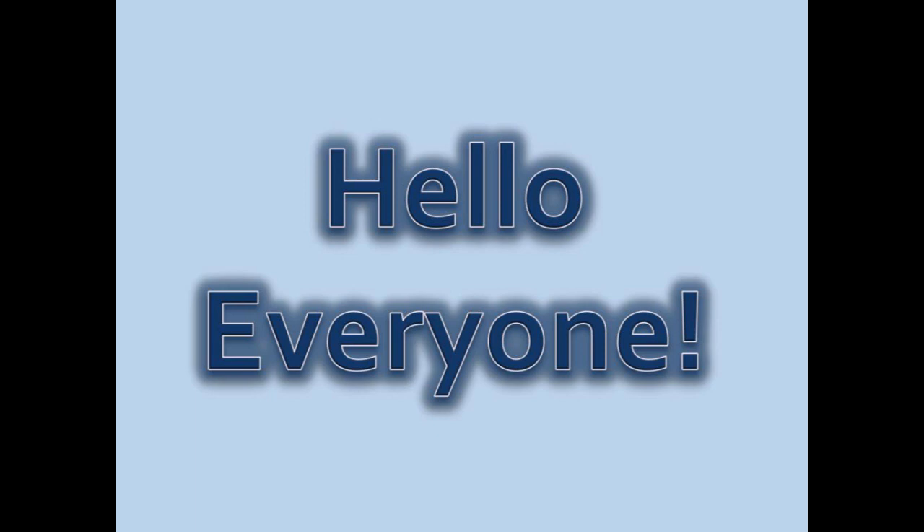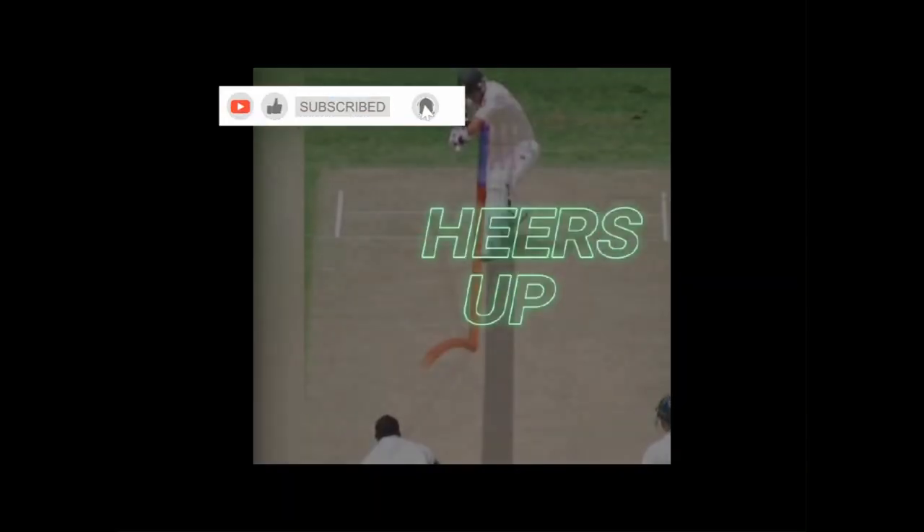Hey everyone, welcome back to our channel. Today we're going to talk about the top 10 technology innovations that have revolutionized the game of cricket, and helped players and teams improve their performance.